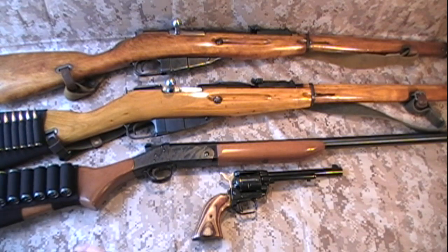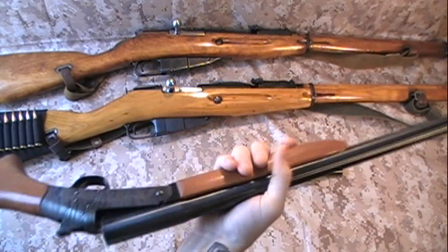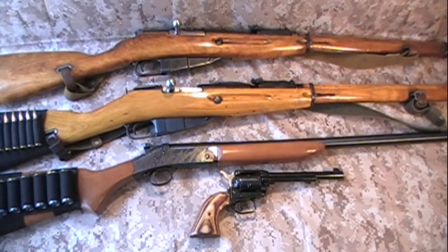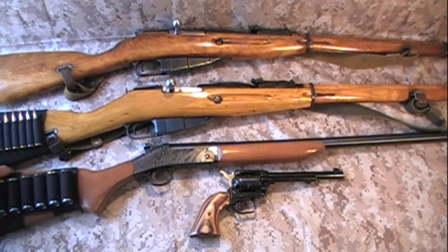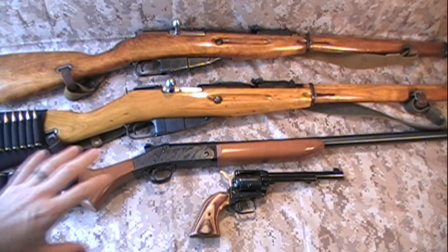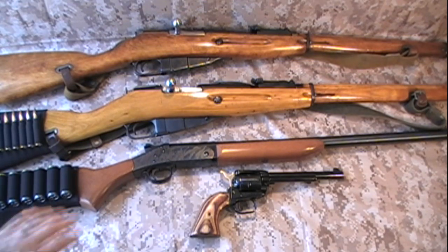Next, we've got the H&R Topper Model 58 — just a basic break action shotgun. Simple, easy to use. You really just can't go wrong with this for an end of the world gun. It's really only got two moving parts. You can get barrel inserts to fire different calibers. This is probably the ultimate in reliability — a good break action rifle or shotgun.